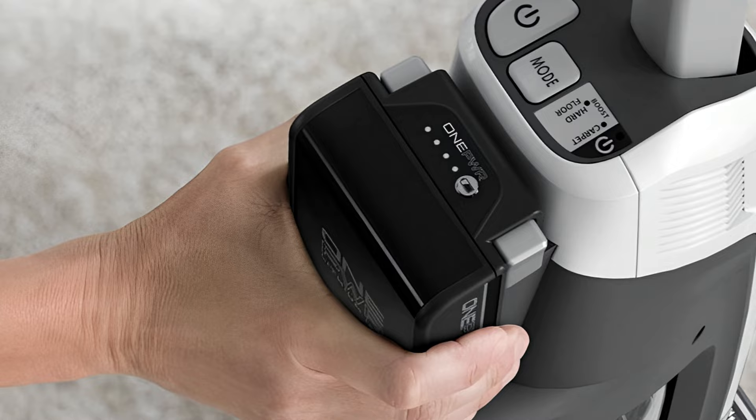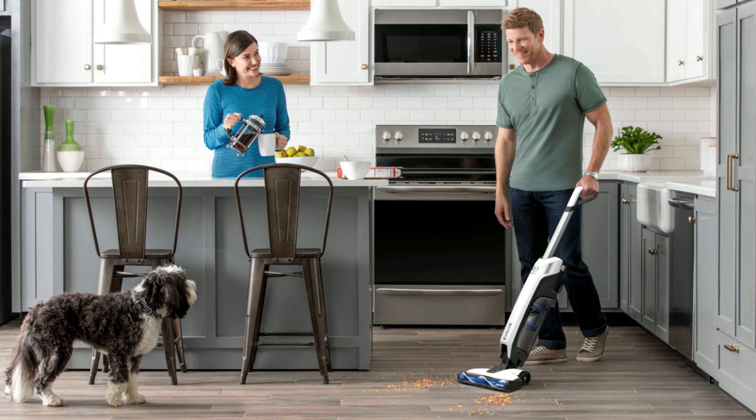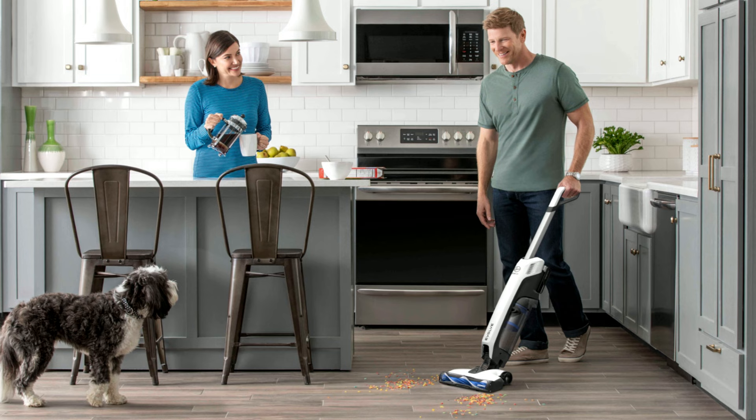Still, I love this vacuum for its consistent, reliable cleaning ability, good battery life, and quiet motor. Overall, if you don't want to spend more than $200, or you only need a basic vacuum, this vacuum will meet your needs and exceed your expectations.